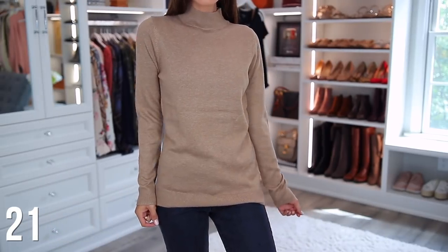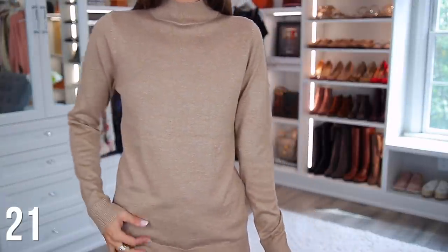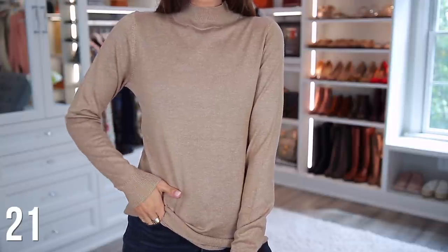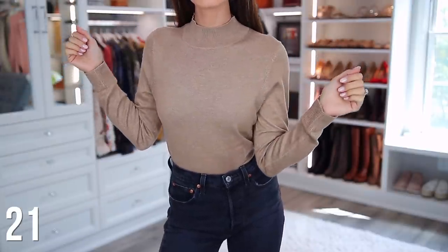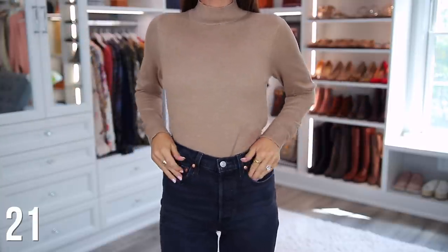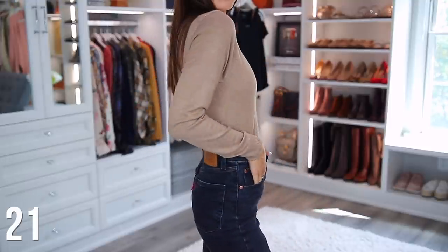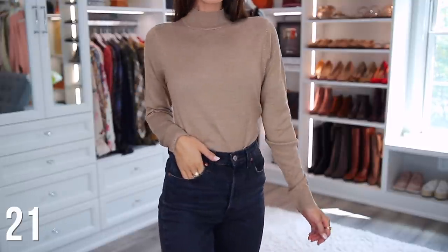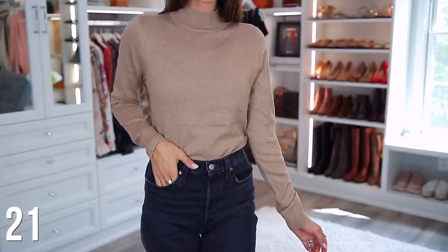I feel like everyone should own this next sweater for both the style and the color. It's very simple and it will literally go with everything. The color camel — it's perfection and it's so hard to find. I feel like camel or cognac colors are just really sought after in sweaters and tops, so usually pieces sell out really fast, but I don't think people know to look on Amazon.